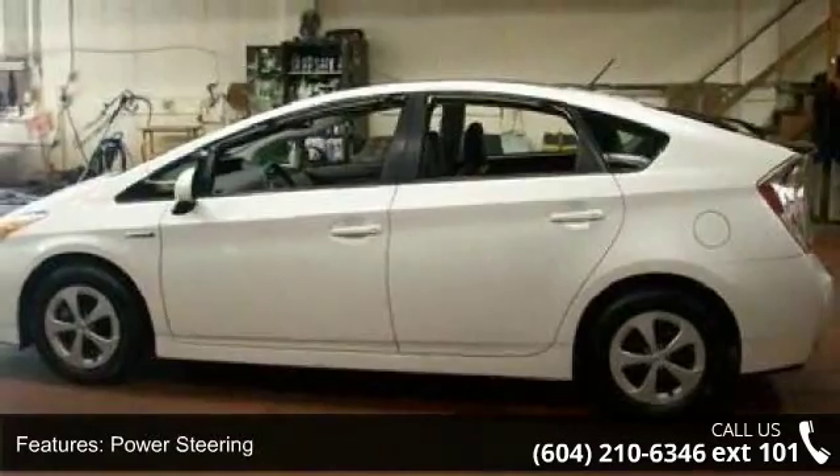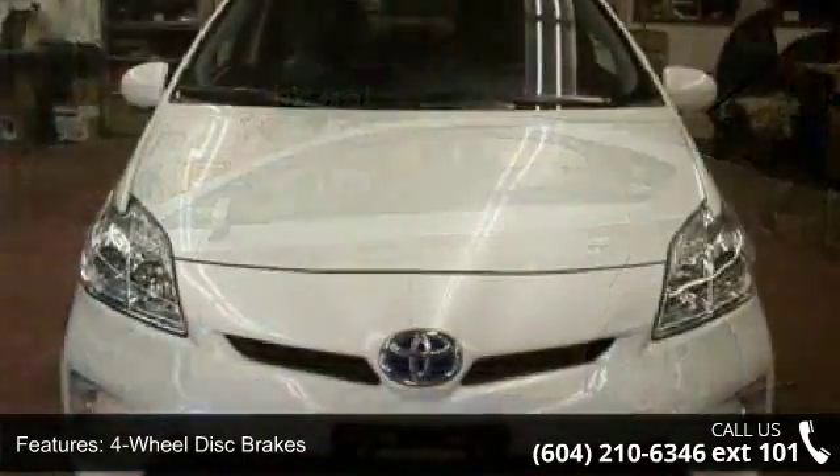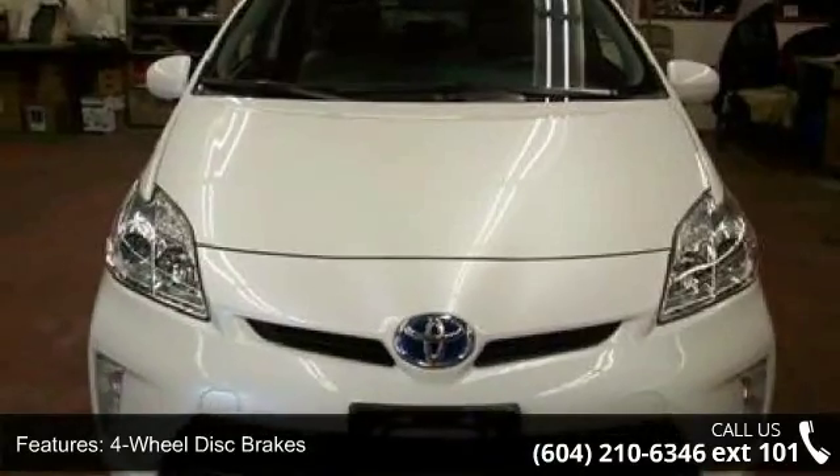Automatic headlights and bucket seats. A test drive is waiting for you. Call now to schedule an appointment at our dealership.